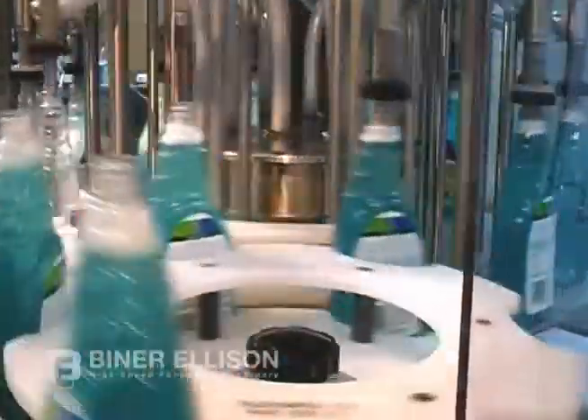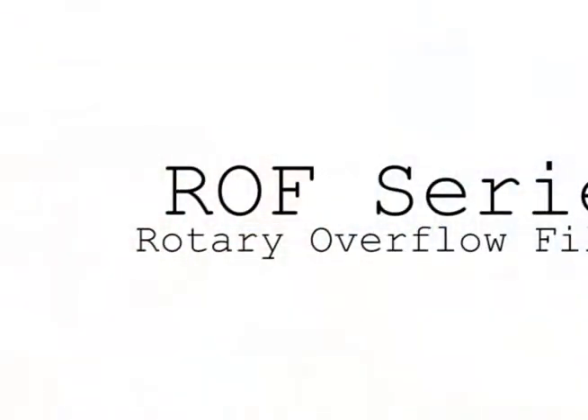If you want the best equipment delivered faster at the most competitive price, then look no further than the Biner Allison Rotary Overflow Fillers.